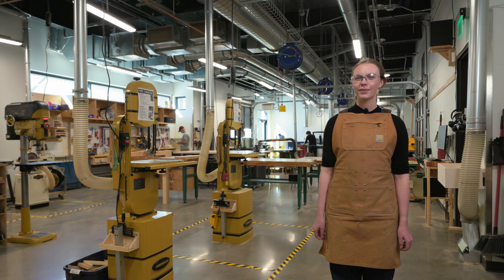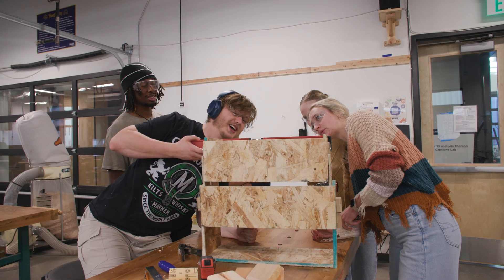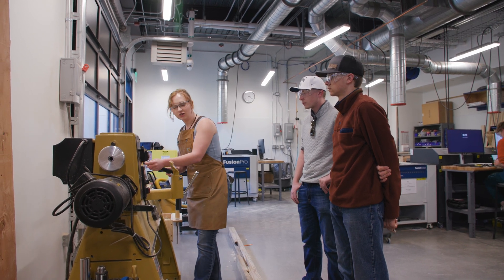Moving into the woodshop, you'll find everything from traditional woodworking tools to high-tech CNC routers and laser cutters. Students use this space to craft everything from low-fidelity prototypes to fine furniture, with support from skilled TAs ready to guide them through every step of the build process.